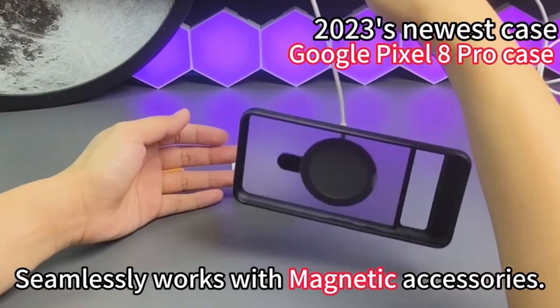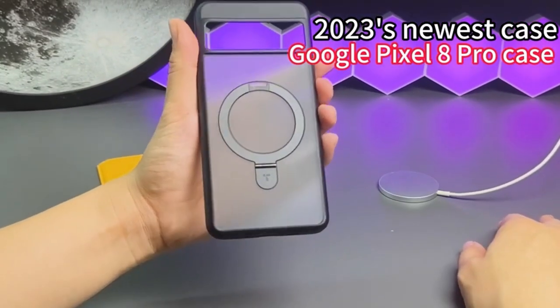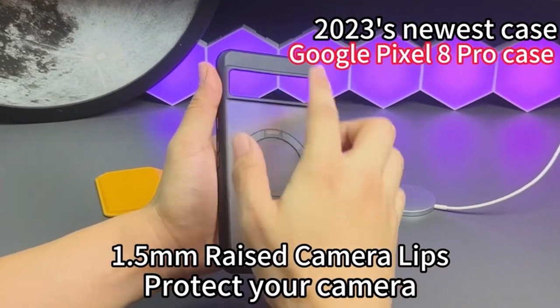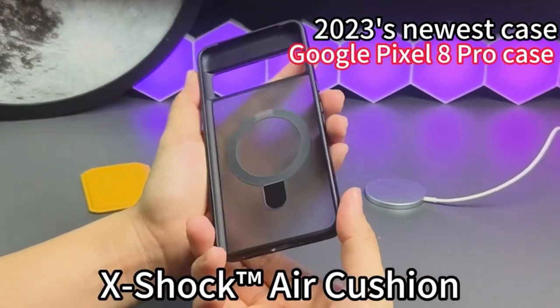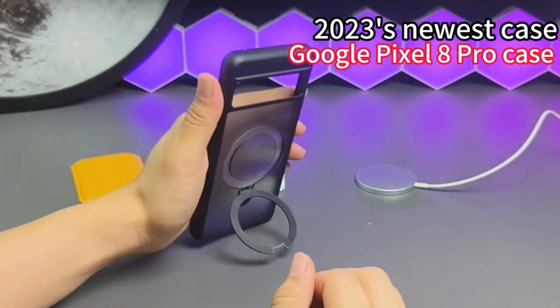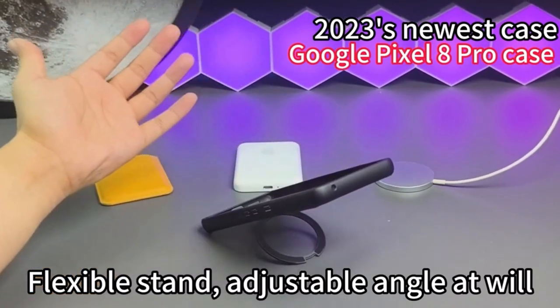The slim profile features a smudge-proof nano-coating oleophobic layer, AF anti-fingerprints, and excellent heat dissipation, enabling quick wireless charging. The case has a snug fit and a flat built-in kickstand for a comfortable grip without being bulky. TORES provides a lifetime service commitment, with 24/7 customer assistance, reaffirming their dedication to customer happiness.